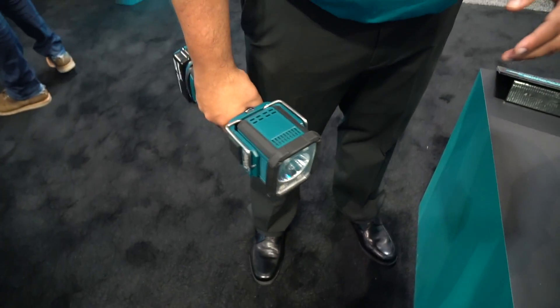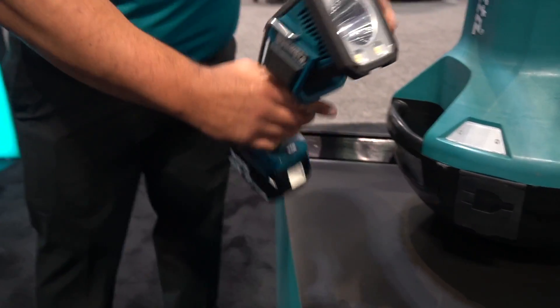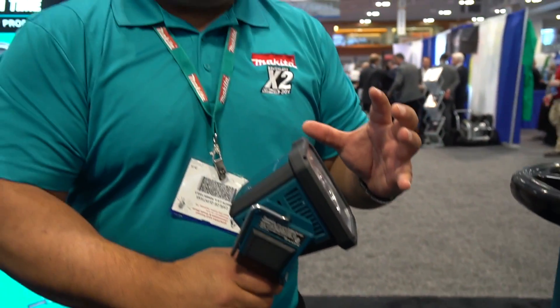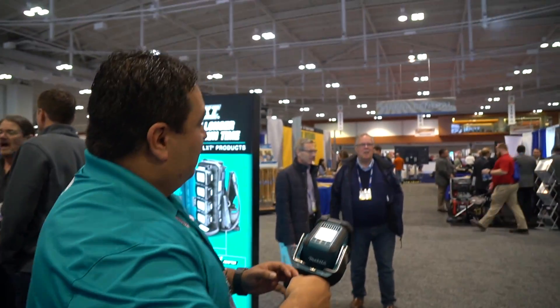You can hold it ideally as a flashlight, stand it on its table for multi-direction. It does come with a hook implemented inside of it so you can hang it. But the great thing about this light is its capability of shooting up to 700 yards.